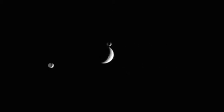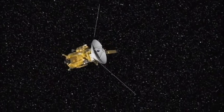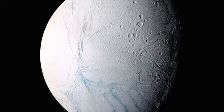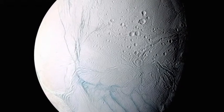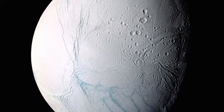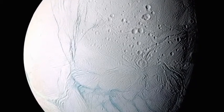Cassini has also revealed a whole army of moons orbiting around the planet. But one of the moons in particular caught Cassini's eye: Enceladus. At first glance, it looked like a cold and lifeless icy body. But then Cassini caught the moon in silhouette and it revealed something spectacular.